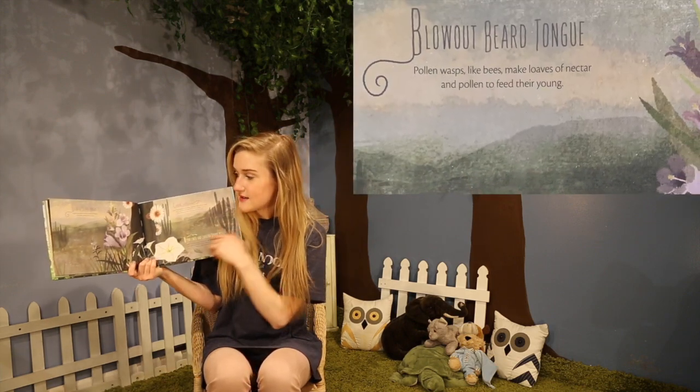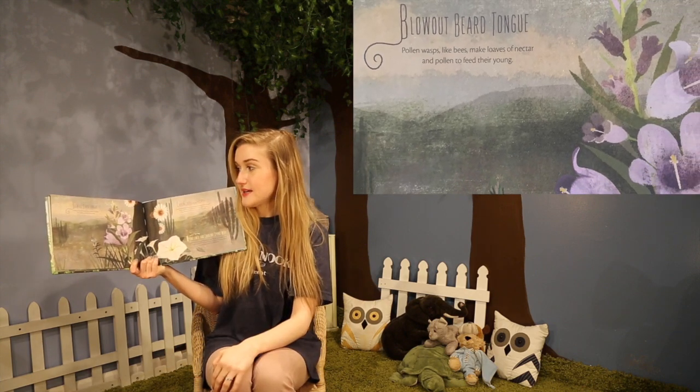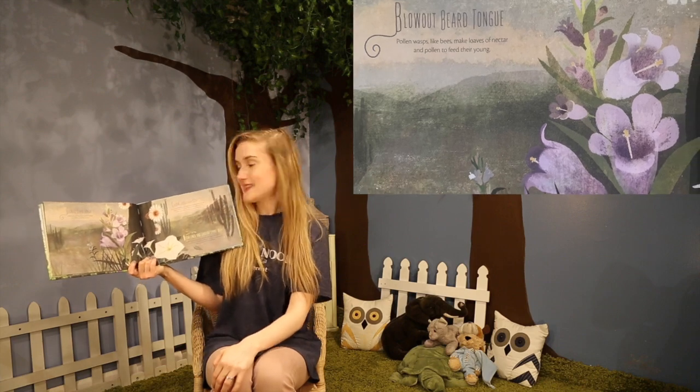Blowout beard tongue. These are blowout beard tongues. Pollen wasps, like bees, make lobes of nectar and pollen to feed their young.